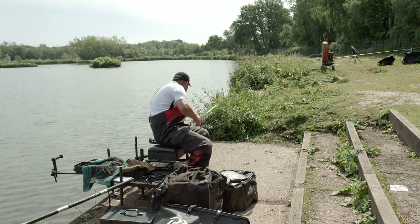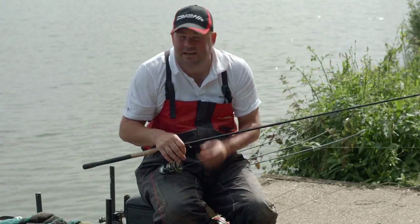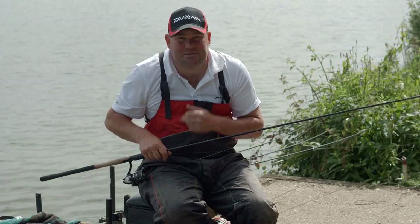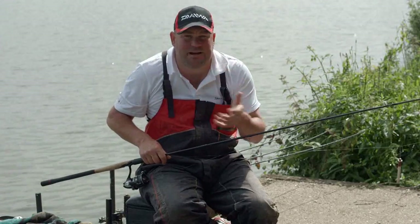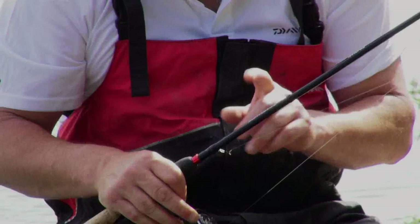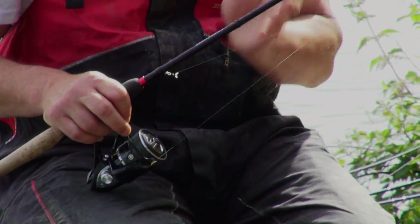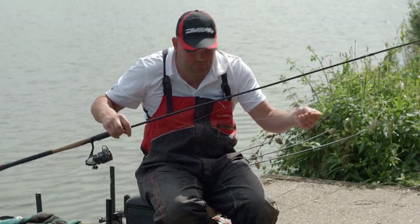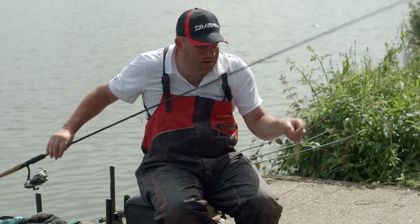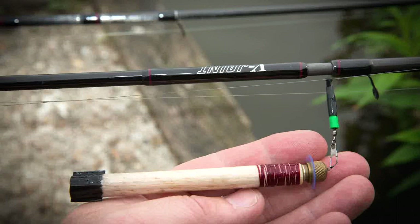The fourth rod is a waggler rod. Normally I'd set up a couple of waggler rods if it was going to be the be-all and end-all for the day, but because of the method feeder this peg does give you that extra option. So the waggler rod I've set up today: 11 foot tournament pro match, the same reel as on the feeder rods, eight pound ST line — slightly lighter, just enables me to cast. I've got a two and a half foot hook length of 022, a size 16 hook and a band, and the old faithful pellet adapter, the waggler adapter, and one of my homemade wagglers.